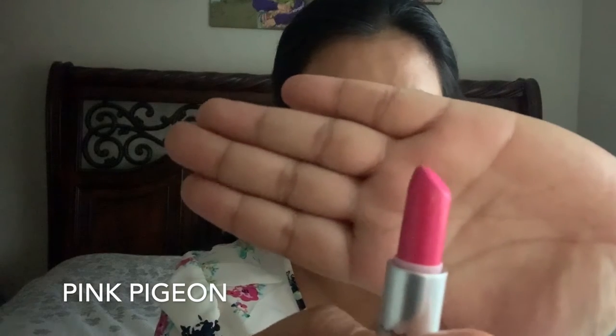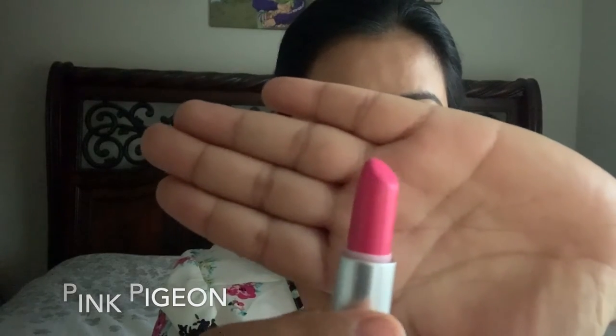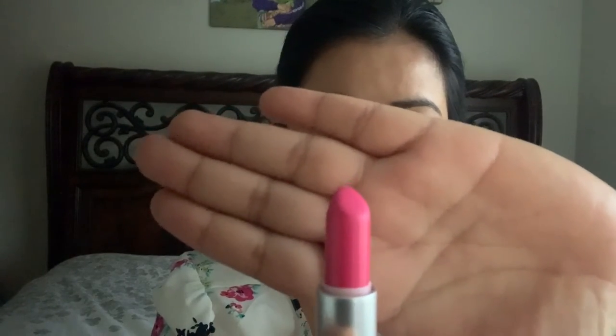The next category of MAC lipsticks I'm going to recommend is pink lipsticks. The first one that comes to mind is called Pink Pigeon — this is how it looks. Very beautiful pink, isn't it?